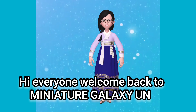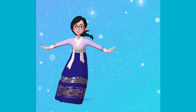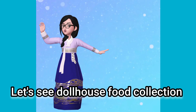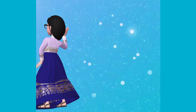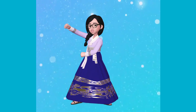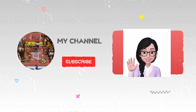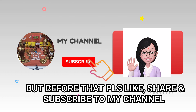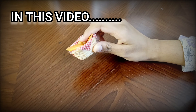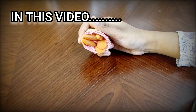Hi everyone! Welcome back to Minions of Galaxy U.N. Let's see Minions of Dollhouse food collection. 3, 2, 1! But before that, please like, share and subscribe to my channel. Please watch till the end. There are very cute collections you have never seen before.